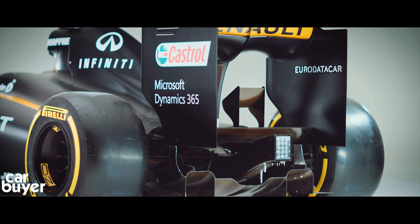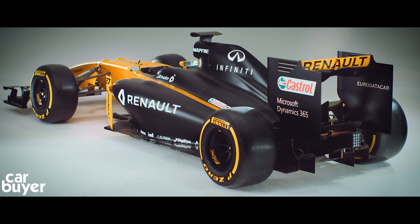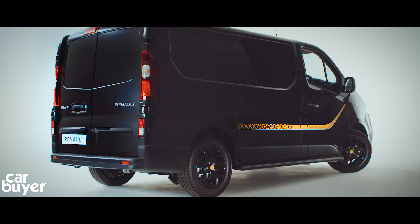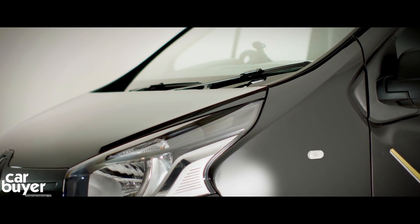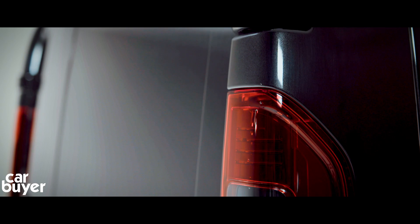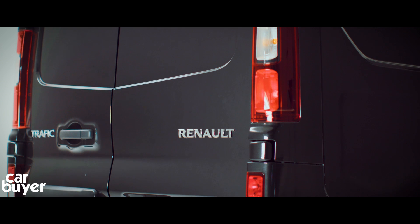Every component on the F1 car's bodywork is there for a reason: to add downforce and improve aerodynamics. The Renault Traffic has been put through extensive tests which help reduce drag, increasing the economy of the Traffic. That's why the front is curved, the sides have folds, and these clever rear tail lights are actually designed to reduce drag, making the Traffic one of the most aerodynamic and fuel-efficient vans on the market.